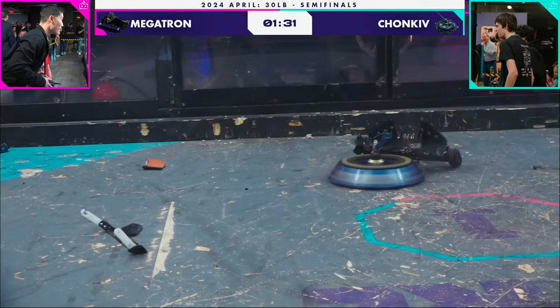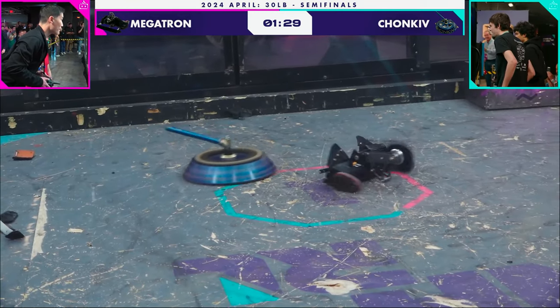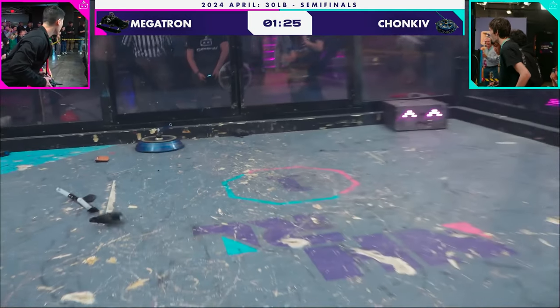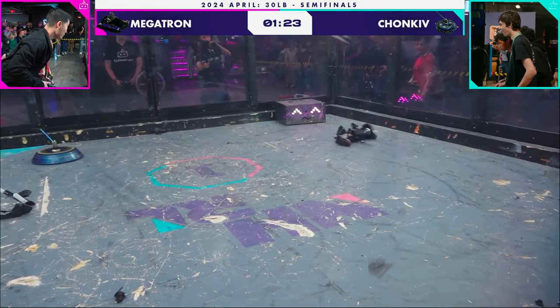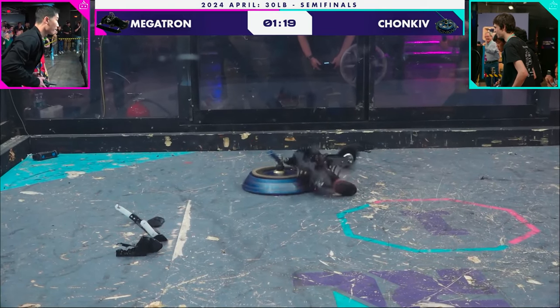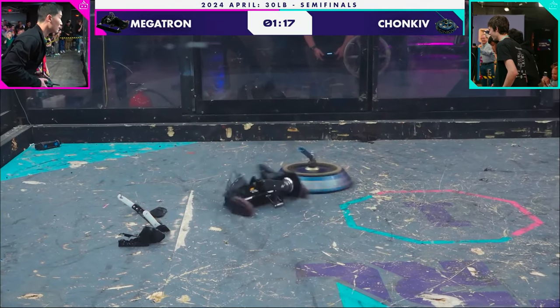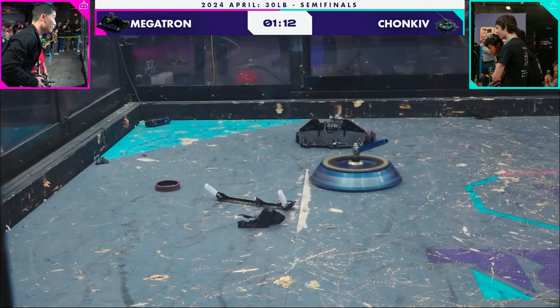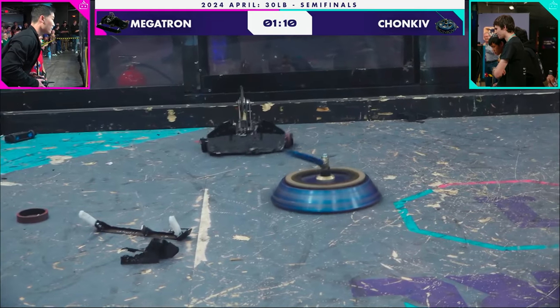And there was one. Wow — Chonky just taking apart Megatron. Megatron is going flying; you do not see this normally. The entire front half of Megatron is gone. That tread is off on the right side of Megatron, and that's going to limit the mobility here.